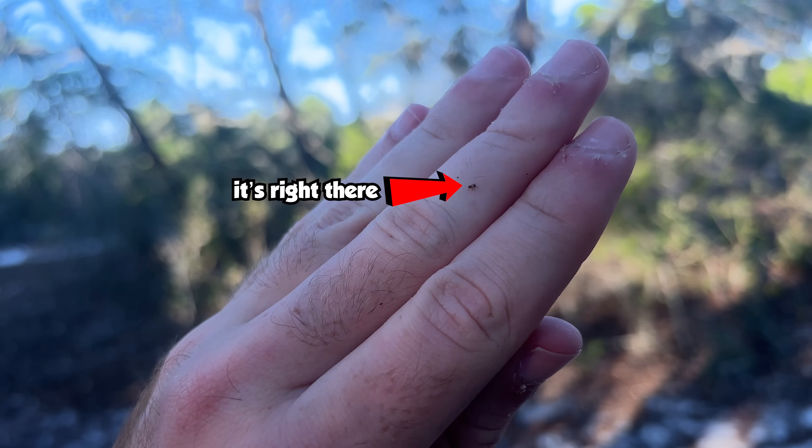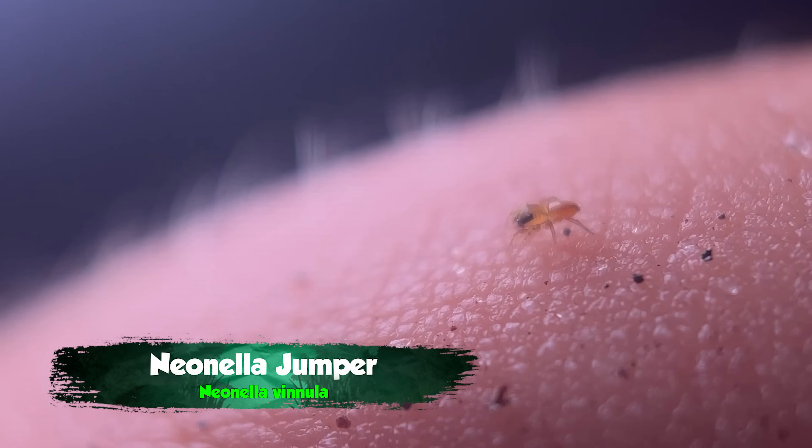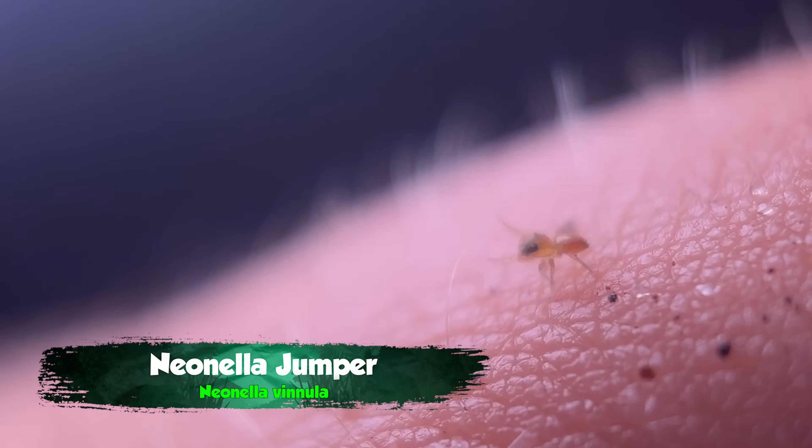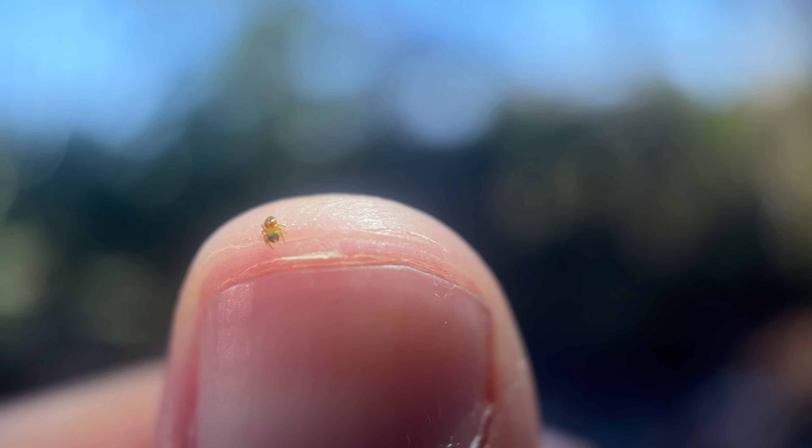This is the biggest of the Neonella jumping spiders — you probably can't even see it in this frame because this is actually the smallest jumping spider in the world. This is a large adult and it's like a millimeter and a half long. This thing is like 1/50th the size of my pinky nail, and it's a fully grown spider. How ridiculous is that?